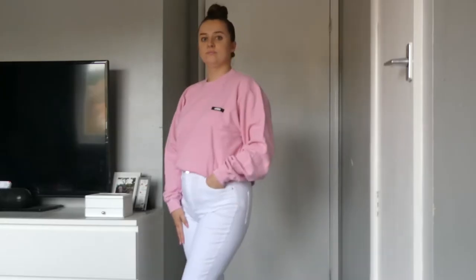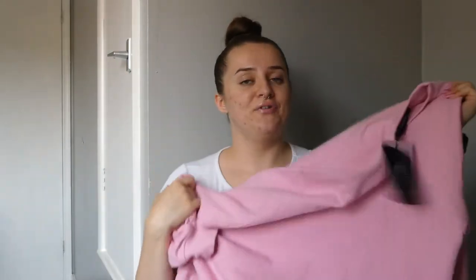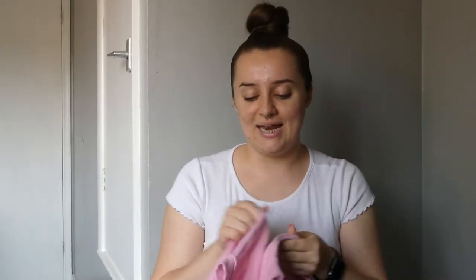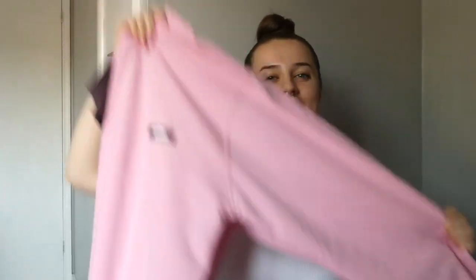The jumper is super soft on the inside. I'm really glad I got a large because a medium would have been just not as baggy as I wanted. It looks super cute — I chucked it on with a skinny pair of white jeans. Super comfortable and I definitely think this one is staying. I feel like you can't go wrong with a jumper, and the pink is just not something you see every day. Plus I'm kind of obsessed with pink at the minute.